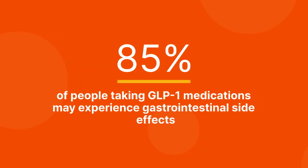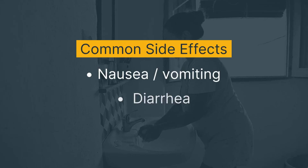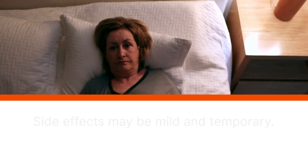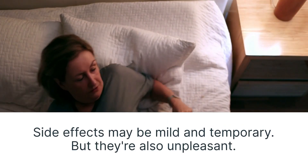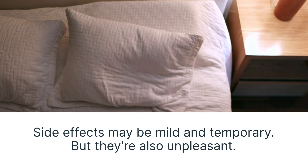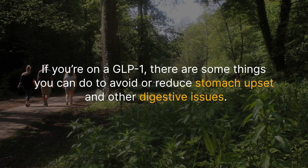Up to 85% of people taking GLP-1s may experience gastrointestinal side effects, such as nausea, vomiting, diarrhea, and constipation. Side effects may be mild and temporary, going away as your body gets used to the medication, but they're also unpleasant. If you're on a GLP-1, there are some things you can do to avoid or reduce stomach upset and other digestive issues.